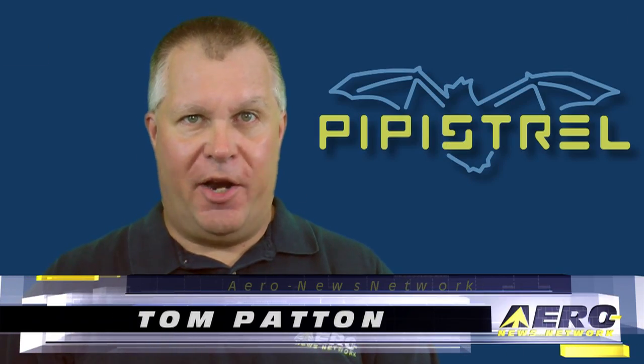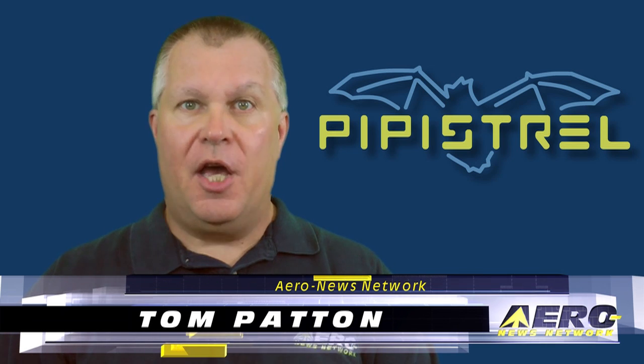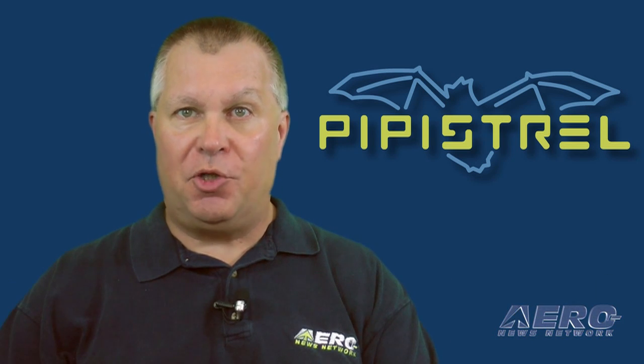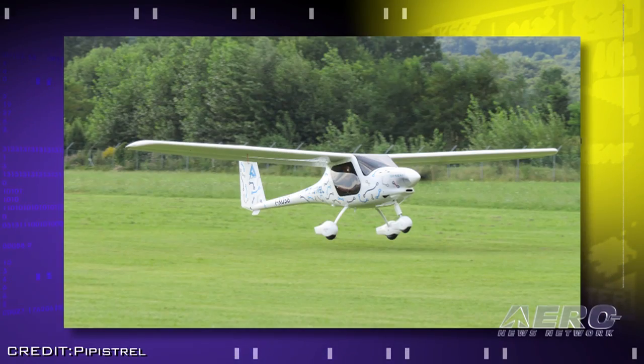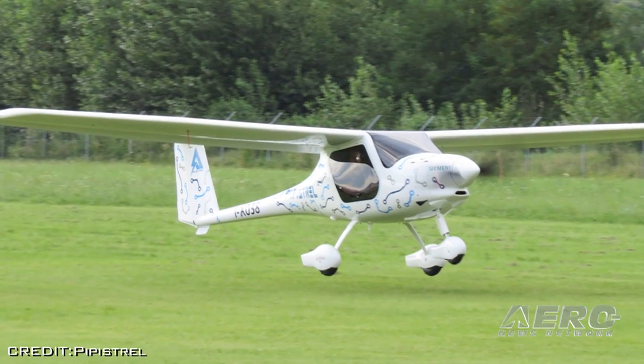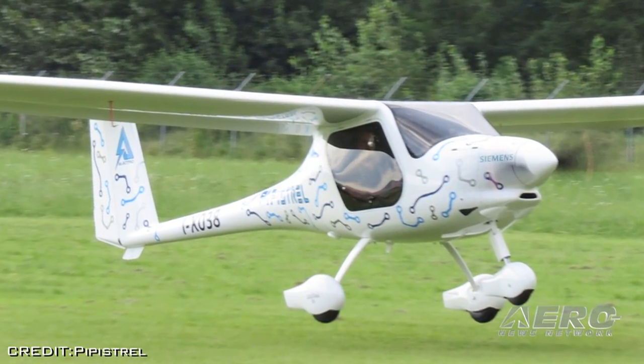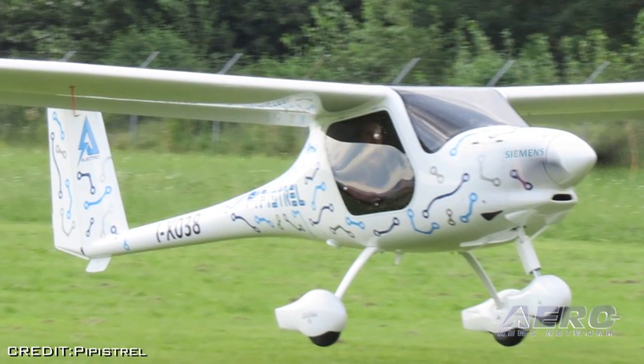The company developed the airplane called the Watts Up in partnership with Siemens AG, which provided the electric main propulsion components. The airplane is designed specifically to meet the needs of flight schools, including a short takeoff distance, 1,000 foot per minute climb, and endurance of one hour plus a 30-minute reserve.